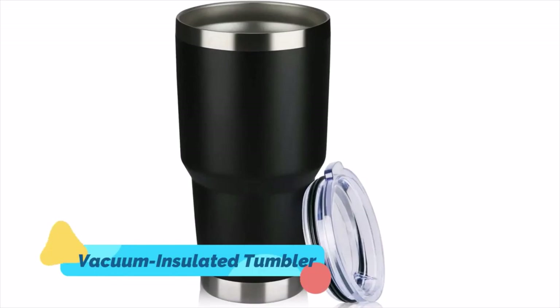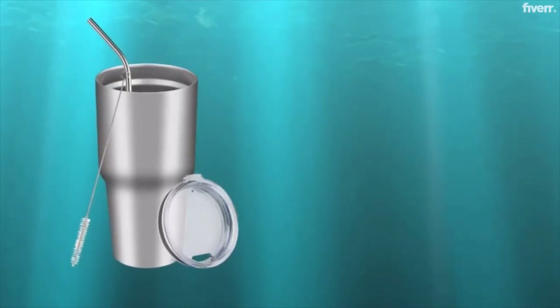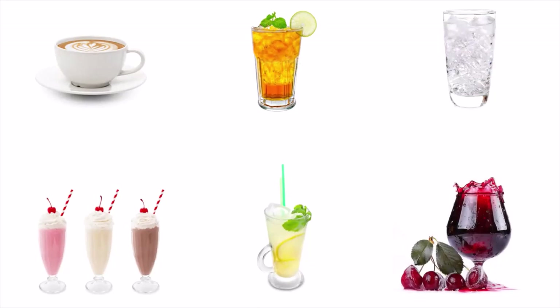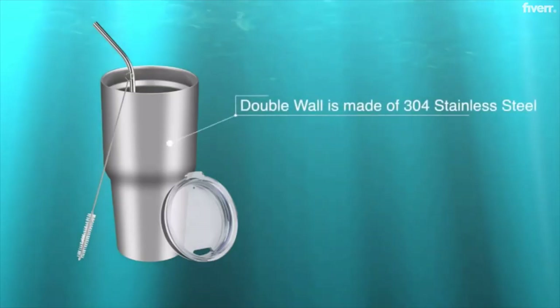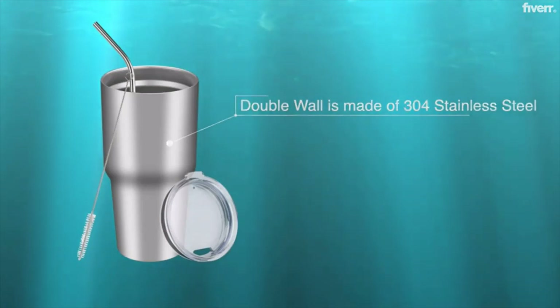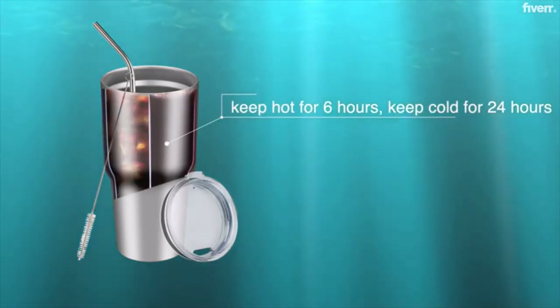3. A Vacuum Insulated Tumbler. This tumbler is made of high-quality stainless steel and fits most cup holders. Coffee, sweet tea, ice water, milkshakes, lemonade, and other beverages can be kept at the right temperature for a long time. The tumbler has double vacuum insulated walls for preventing temperature change of what's inside.